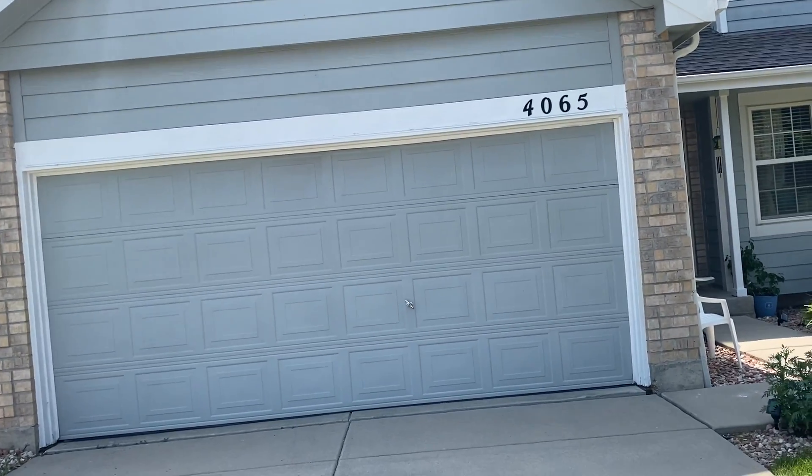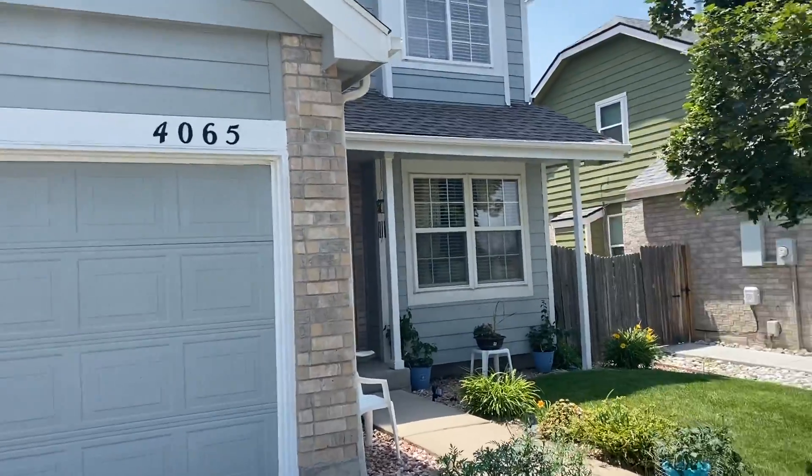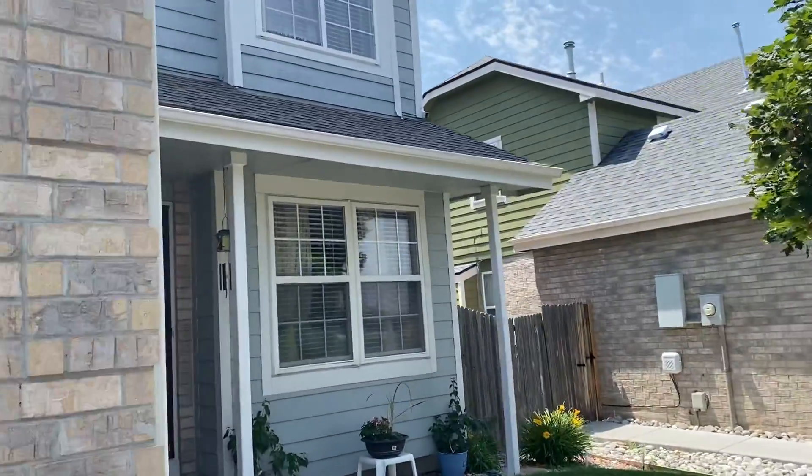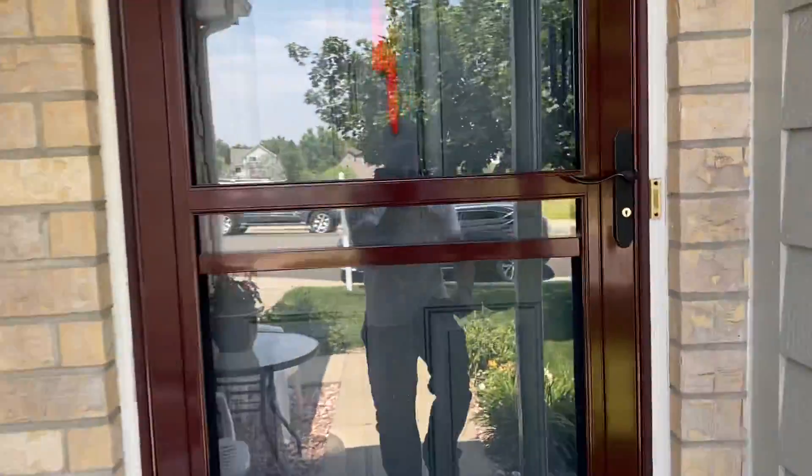Hi guys, I'm at 4065 South Himalaya Circle and I'll take you guys inside. This is in Spring Creek Meadows — I just sold a house here last week. You guys may have seen that one on Himalaya with the power lines in the back.